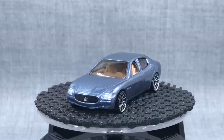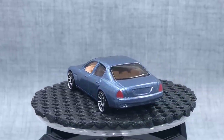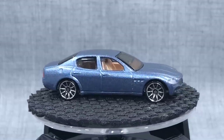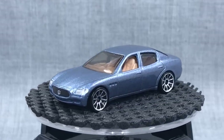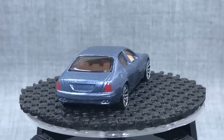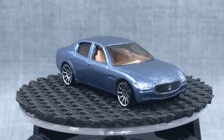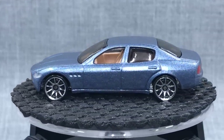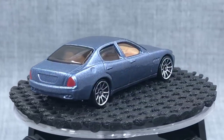This is the Maserati Quattroporte from 2004. About the time I started collecting seriously again — visiting the pegs — it seemed like every store you'd go to for three or four years there would always be one of these hanging there, maybe on a beat-up card. It must have been one epic peg warmer when first released. Collectors were more into muscle at the time, so this one just didn't connect. It's a nice casting — lacks a little detail — but collectors today would look at that and say it's a very good looking model.